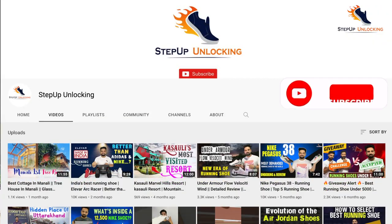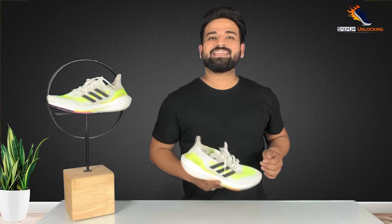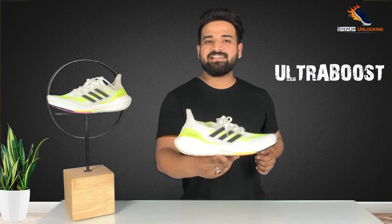Hey guys, welcome back to our YouTube channel Step Up Unlocking. Today we are back with a new shoe review. We are going to talk about a product which represents the most top footwear brand. If you are new to our channel, don't forget to subscribe. So friends, we are going to talk about the Adidas Ultraboost 21.